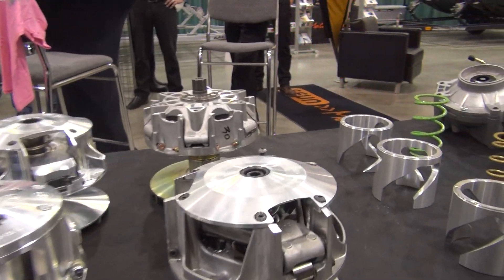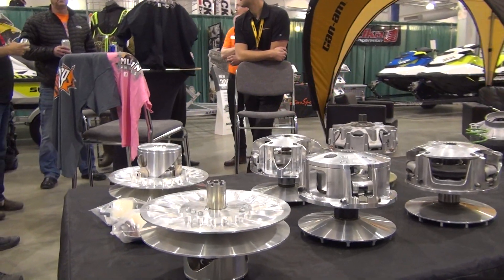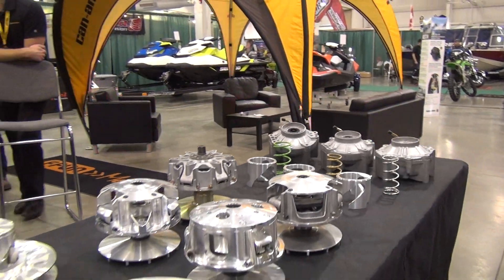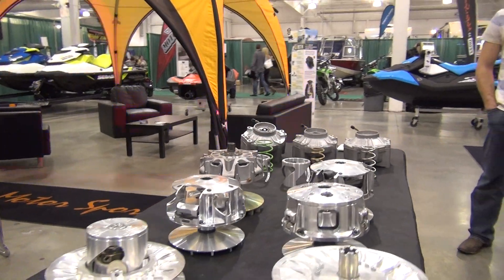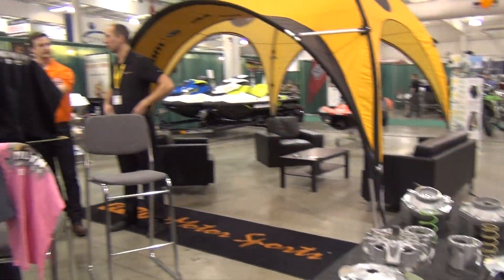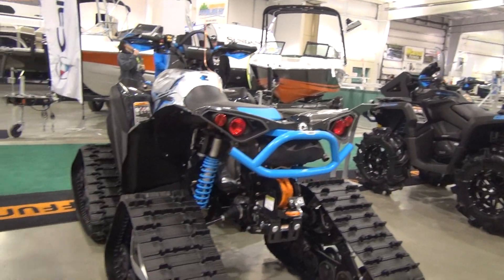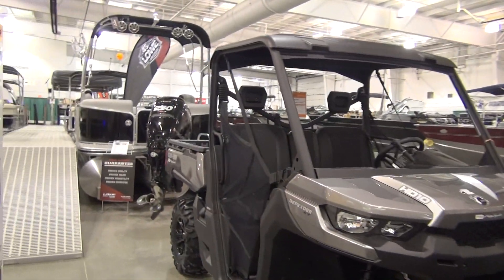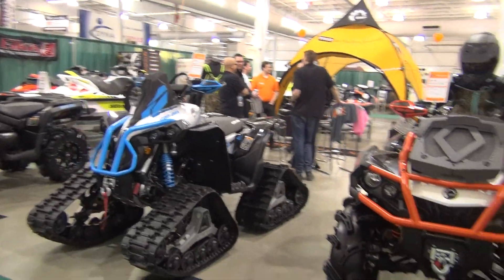Of course, Fun Motorsports in Saskatoon carries all of this — they have it all in stock. You need clutches, helixes, springs, mud wheels, rear diffs — they're quickly becoming a one-stop shop for anything you need. Anyways, just a quick overview of everything here at the Fun Motorsports booth. Show is still on tomorrow if you guys haven't made it down — come check it out, lots to see. Alright guys, take care.